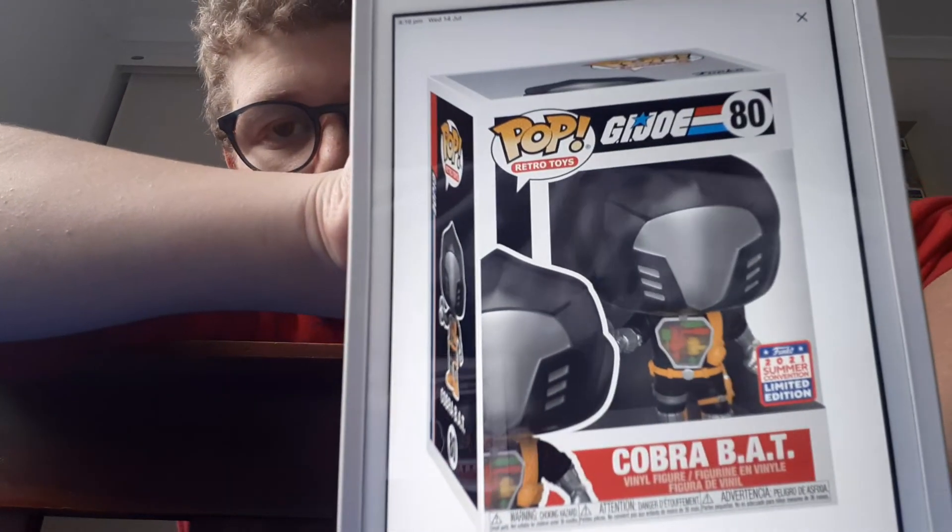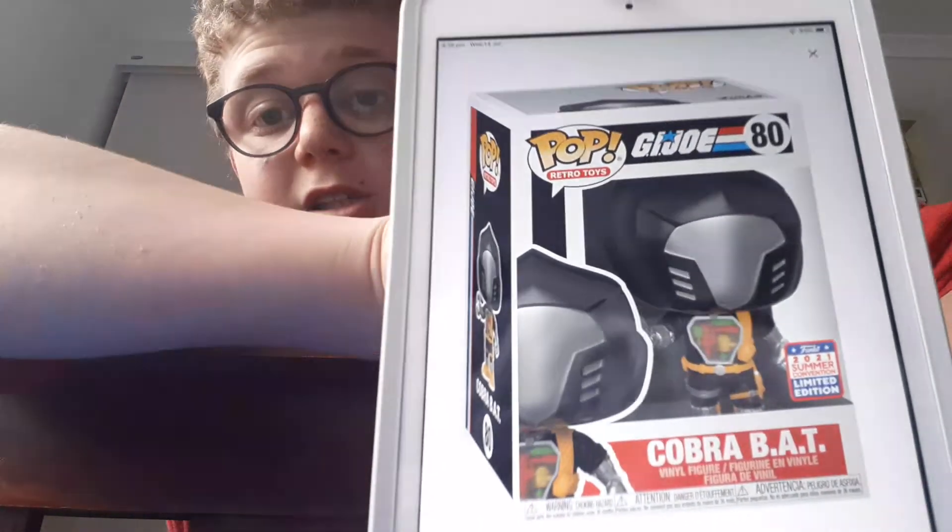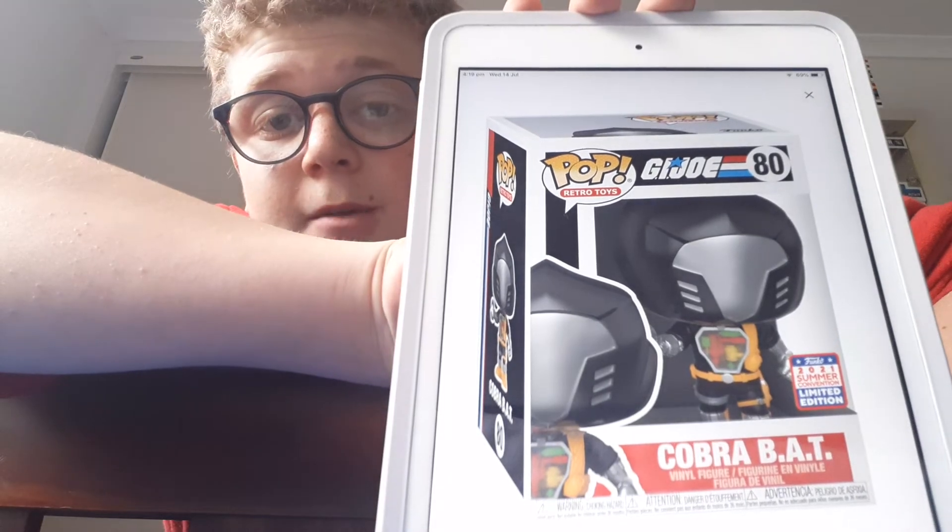The last one we have is from G.I. Joe, and we have Combat Cobra Bat. This is pretty cool — I don't collect the G.I. Joe line, but it's a pretty popular line. Overall, I think the day two reviews are pretty good. I hope there's more Marvel, but probably won't be. Make sure to like, comment, and subscribe. This has been another review — see you guys later, bye.